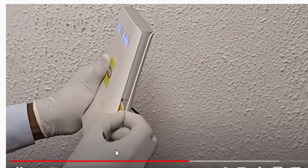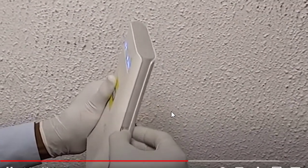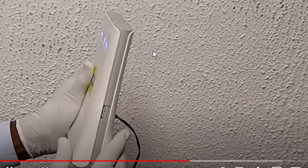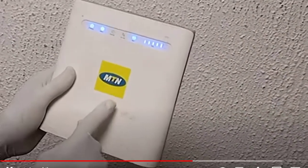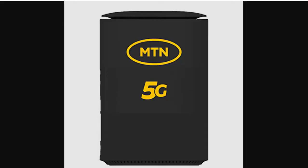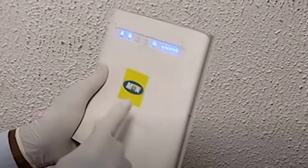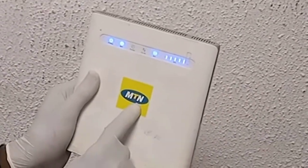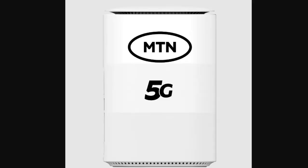This is a mathematical computation explanation of the cost that will help you understand that you are not paying much by switching to 5G. Assuming you have the 4G router and you have already exhausted the data in it, and you want to recharge with 100 gigabytes of data at the cost of 20,000 Naira.